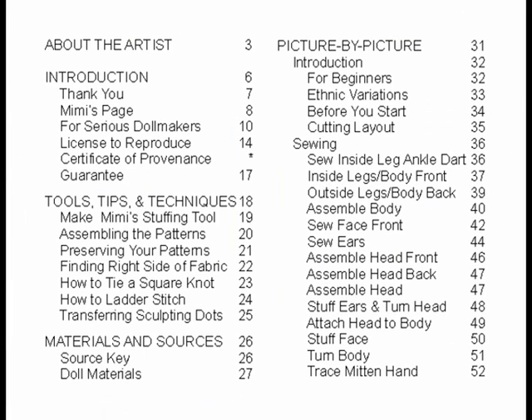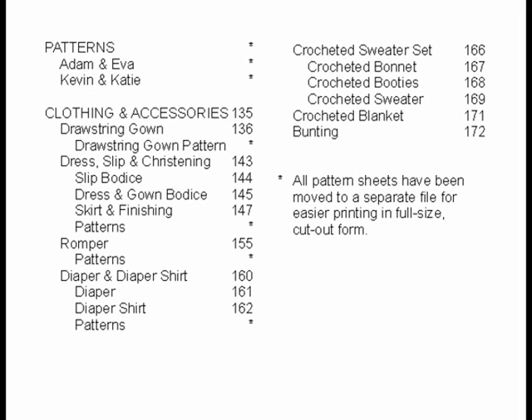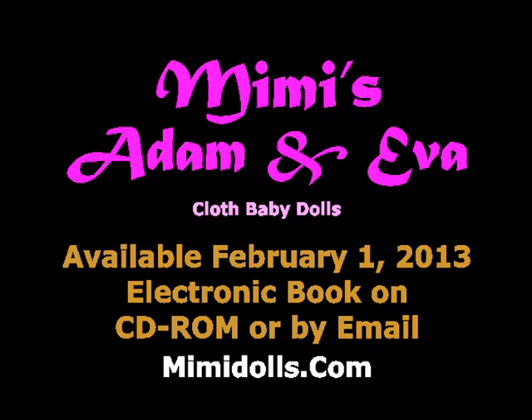Here is what you get. Adam and Eva is an easy foolproof pattern for the beginning cloth doll maker. It was the first ever picture-by-picture pattern for cloth doll making with a complete book of 174 pages, in a time when you were lucky to get even four pages of instructions. It will be available starting February 1, 2013 at mimidolls.com and at other fine cloth doll making suppliers. Electronic book available on CD-ROM or by email.